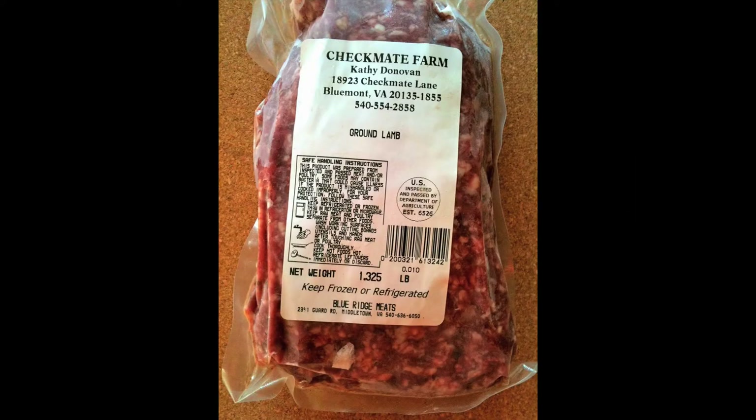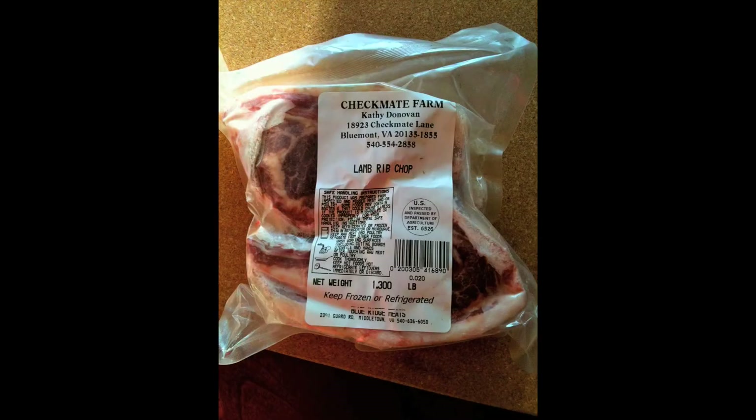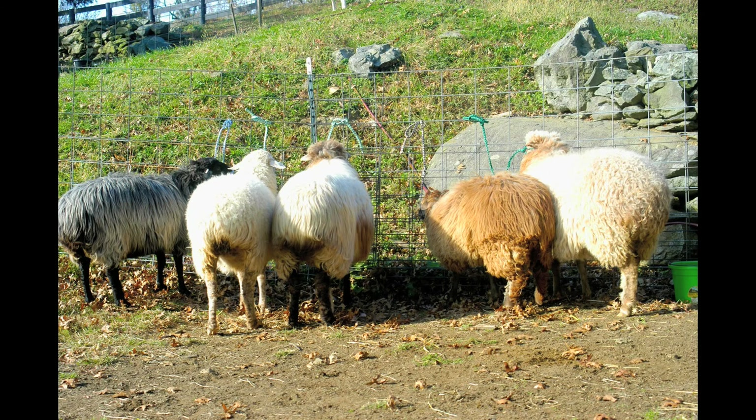They're also a dual-purpose sheep. Their lamb is very mild, and there's a huge ethnic market population that's interested in this breed, which is primarily from Turkey, Iran, Iraq, and Northern Africa — regions where deserts are — because they are known as the fat-tailed desert sheep worldwide.